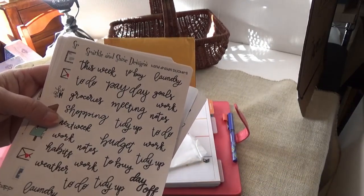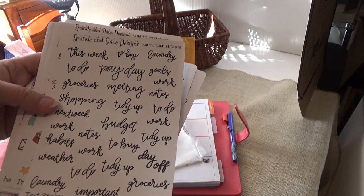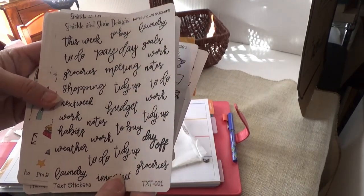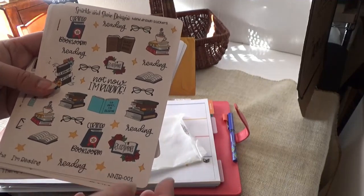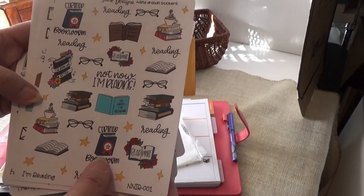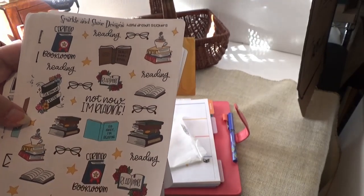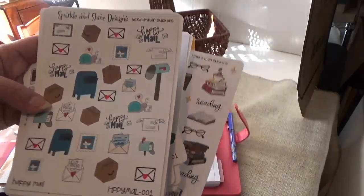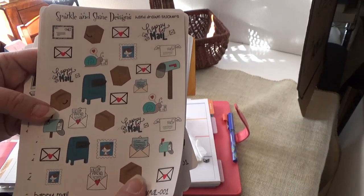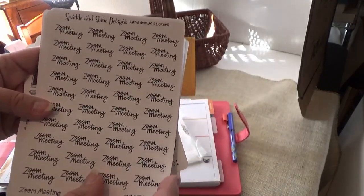There are text stickers that say 'tidy up,' 'budget,' 'shopping,' 'next week,' 'work,' 'day off.' I liked the handwriting so I got that one. Another one for reading — it says 'bookworm' and 'not now, I'm reading,' 'not fun,' and 'post happy mail.' Also a zoom meeting sticker — lots of those!